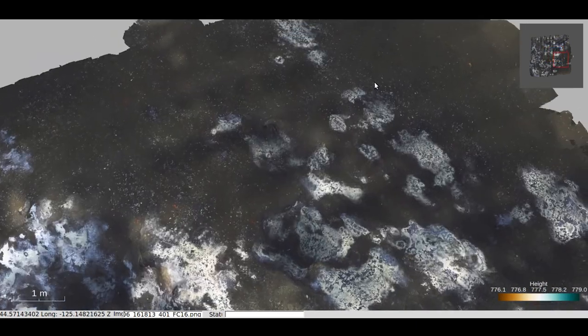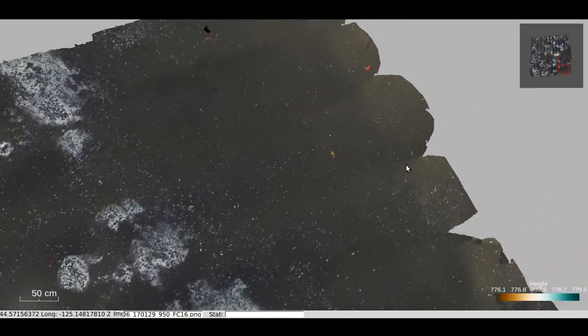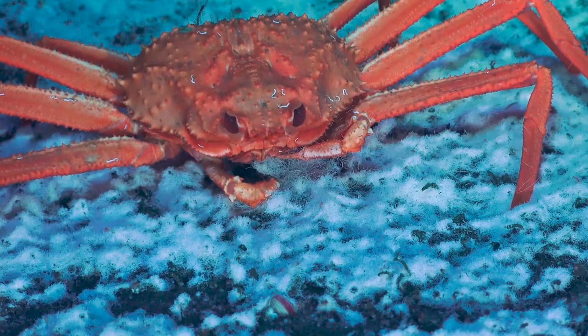Hopefully this will be the first cruise where we look back on it in six months' time and don't have any regrets regarding the data collection.